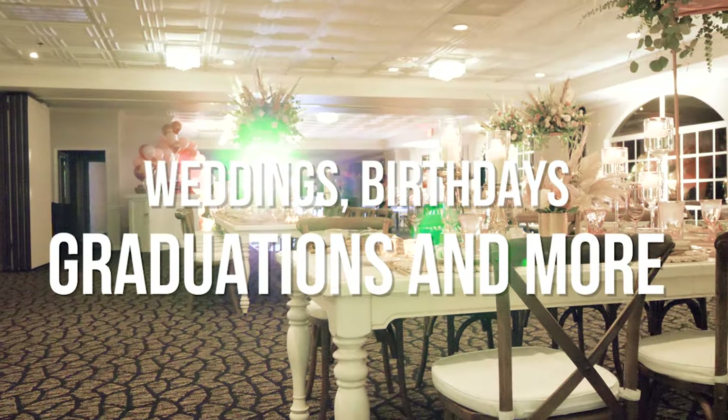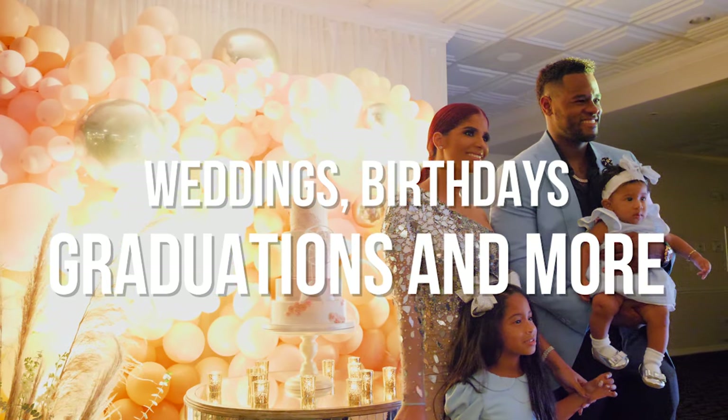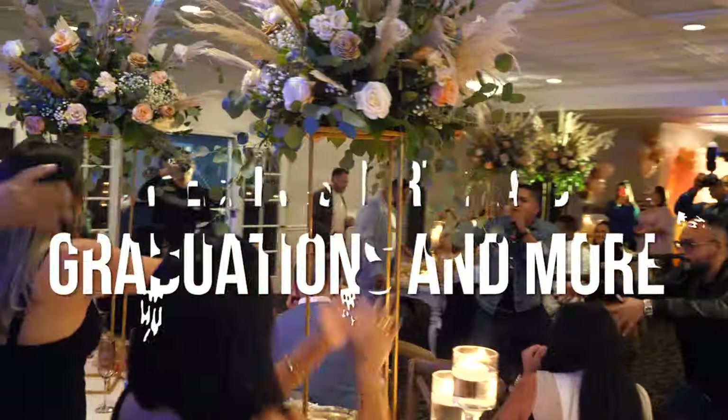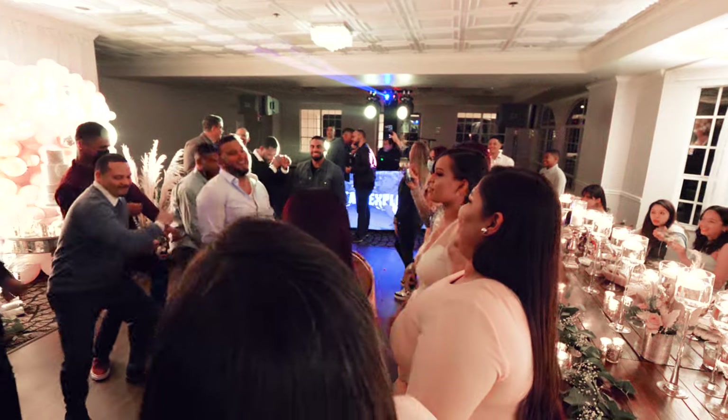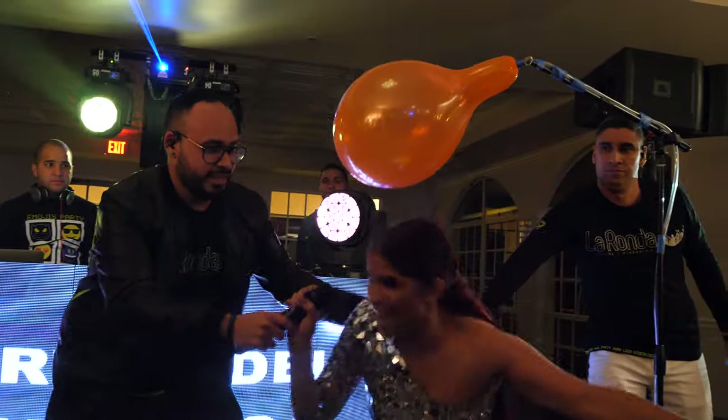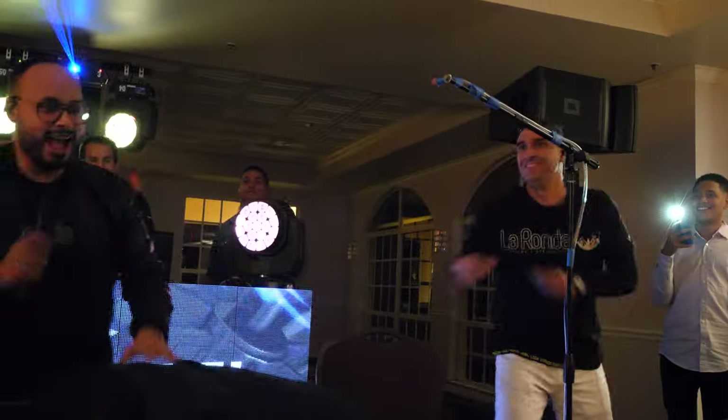And look no further for your next event destination. Our renovated clubhouse is the perfect venue for everything from elegant soirees to bumping parties through the break of dawn. Contact our in-house event coordinator and let's get started planning your big day.